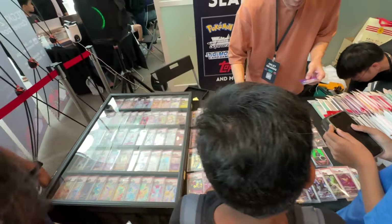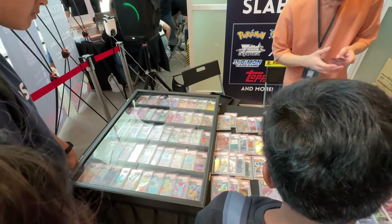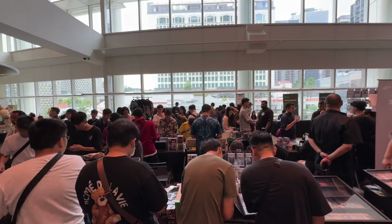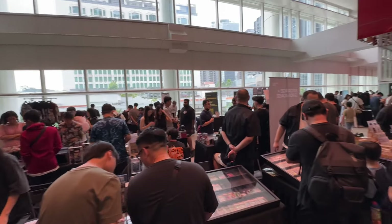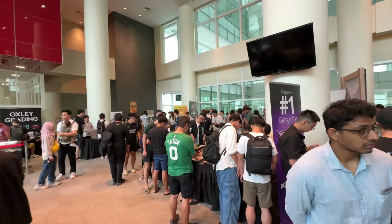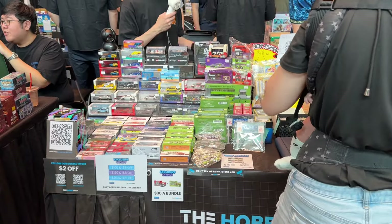Plenty of kids were there interacting with the sellers. The entire card show was a very nice scene to watch. You can see it's very crowded, a lot of people, but not overcrowded. There was ample space to walk. I think it was a very successful setup.